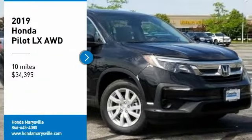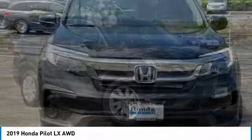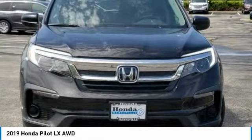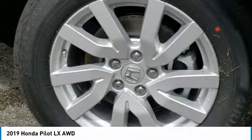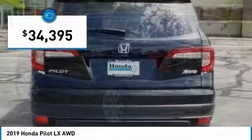Looking for the right vehicle? Check out the 2019 Pilot. Optimal utility. Indulgent interior. Powerful performer. You'll be ready for almost anything in the Honda Pilot, and it is priced below $35,000.